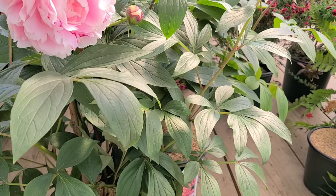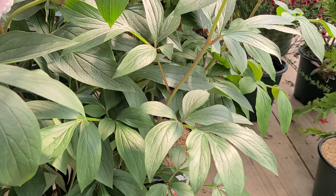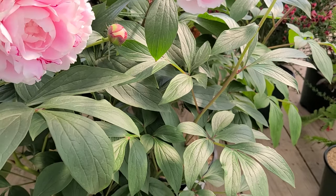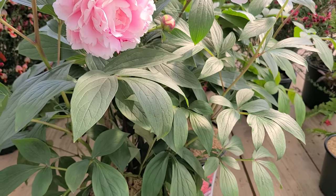Check the foliage out. Look for nice, clean, healthy, luxuriant foliage like this. If you see foliage that's distorted, watch out because that might indicate diseases or viruses.